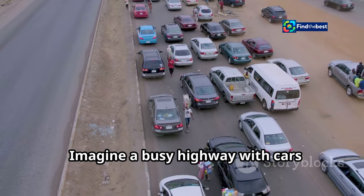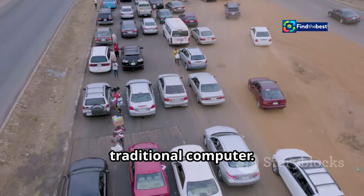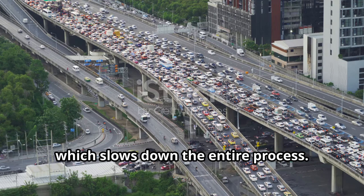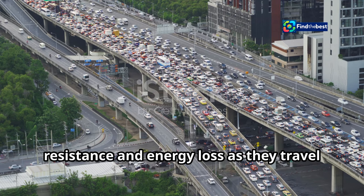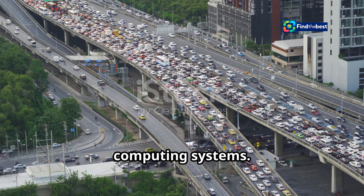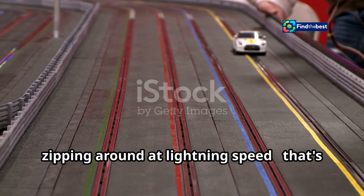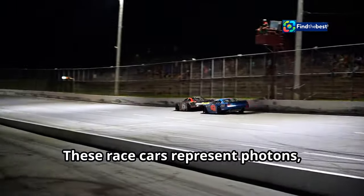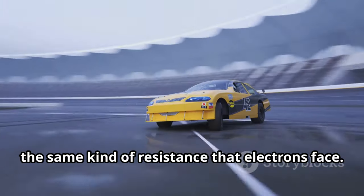Imagine a busy highway with cars representing electrons carrying data in a traditional computer. These cars move at a certain speed, often getting stuck in traffic jams, which slows down the entire process — similar to how electrons face resistance and energy loss as they travel through copper wires. Now picture a racetrack with race cars zipping around at lightning speed. That's photonic computing. These race cars represent photons, which can move incredibly fast without the same kind of resistance that electrons face.